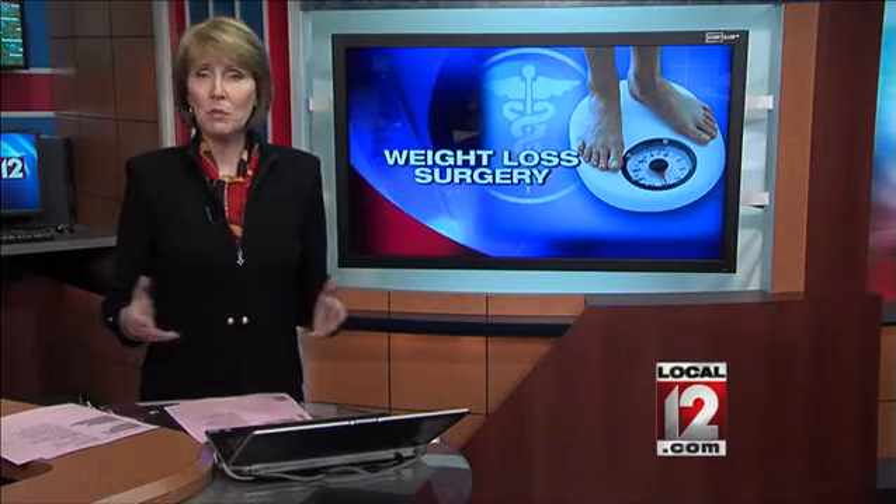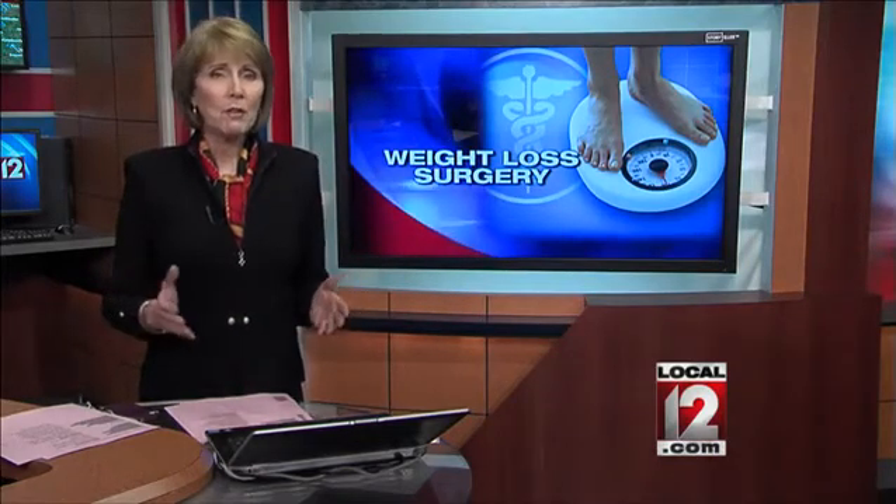Could a pill someday work just like weight loss surgery? A new study by researchers at the UC Metabolic Diseases Institute has some surprising information about how the surgery helps you lose weight. Medical reporter Liz Bonas shares those findings in today's Medical Edge.